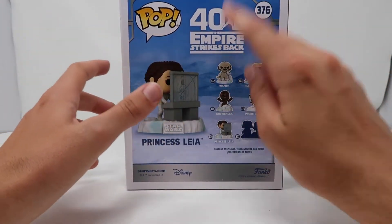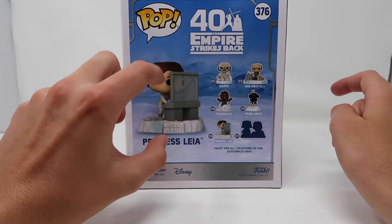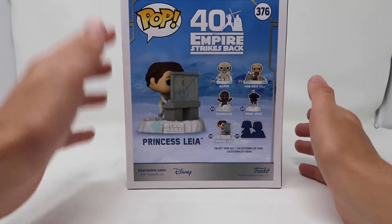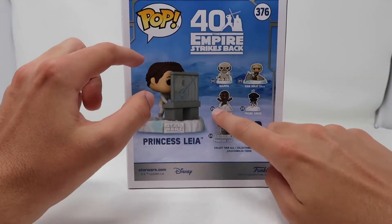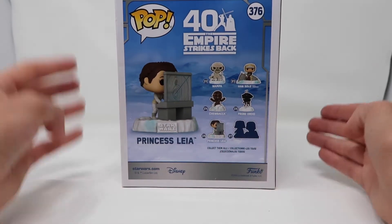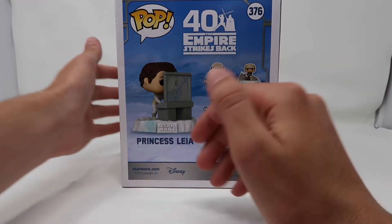On the back we can see a large version of the 40th anniversary decal, and the Princess Leia pop in a bigger view than we saw on the front. And of course the five other Funko Pops in the Battle of Echo Base line that had already been revealed at the time of this pop's release — Wampa, Han Solo, Chewbacca, Pro Droid, Princess Leia, and a last mystery one, which was later revealed to be a Darth Vader with Snow Trooper Funko Pop, which is really cool. We will be reviewing that very soon.